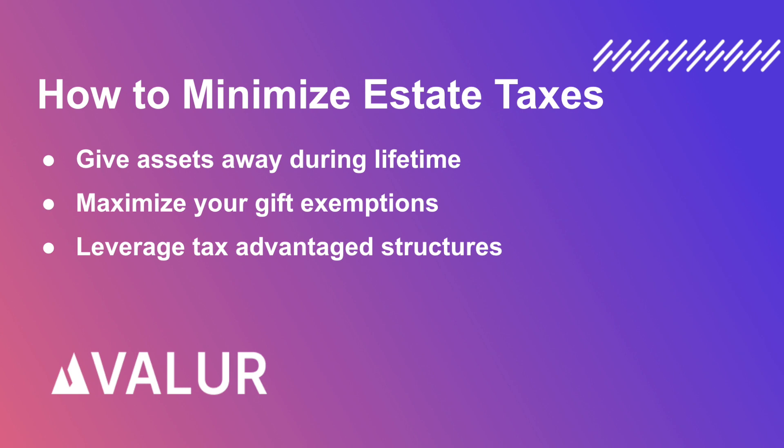There are several ways to minimize your gift and estate tax burden. One way is to give assets away during your lifetime. There is an annual and lifetime limit for gifting, which means you can remove assets from your taxable estate by giving to your heirs and allow the appreciation to take place outside of your estate and avoid the estate tax.